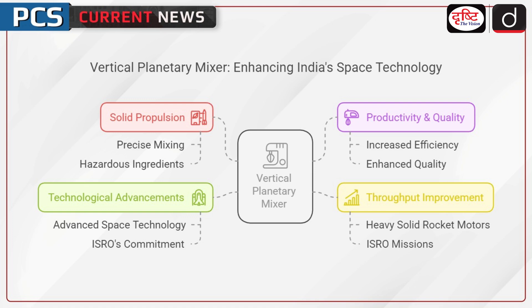Let us talk about the significance of the vertical planetary mixer. Solid propulsion is crucial for India's space transportation systems, requiring precise mixing of hazardous ingredients. The new mixer enhances productivity, quality, and efficiency in solid motor production. It is designed to improve the throughput of heavy solid rocket motors used in ISRO's missions. The innovation strengthens India's capabilities in developing advanced space technology and showcases ISRO's technological advancements and commitment to innovation.